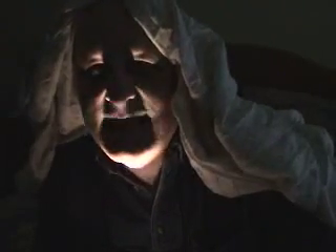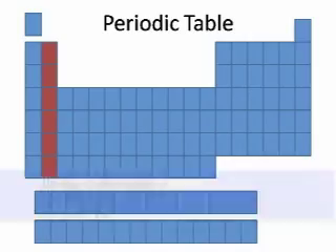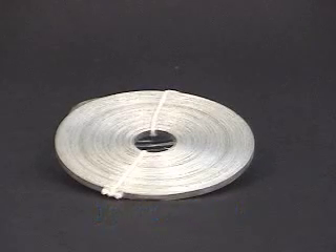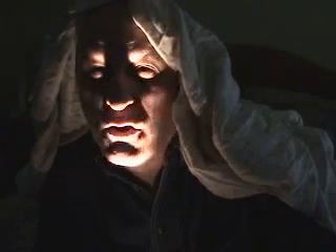Right next to them in Group 2 are the alkaline earth metals. They're also very reactive, though not as reactive as the alkali metals. They exist only in compounds and are rarely found on their own.